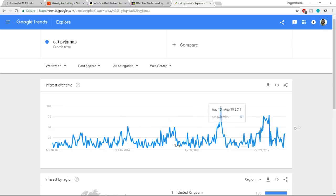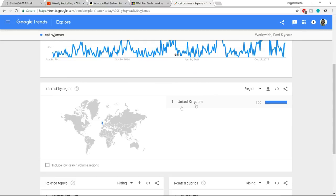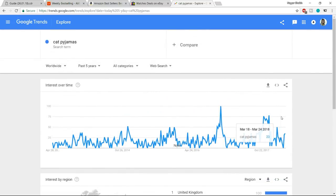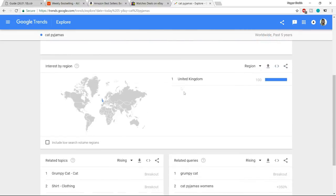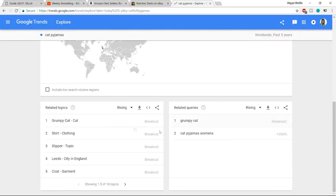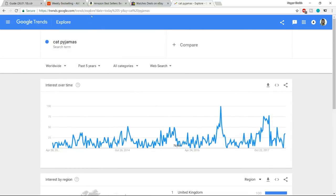You can see the category and the country interested in the product. For example, if you're planning to sell cat products — cat pajamas, cat cap, cat hoodie — you can see the number one country searching for these things is the UK, so you can target UK. You'll also see related topics like grumpy cat, shirt, clothing, and related queries.